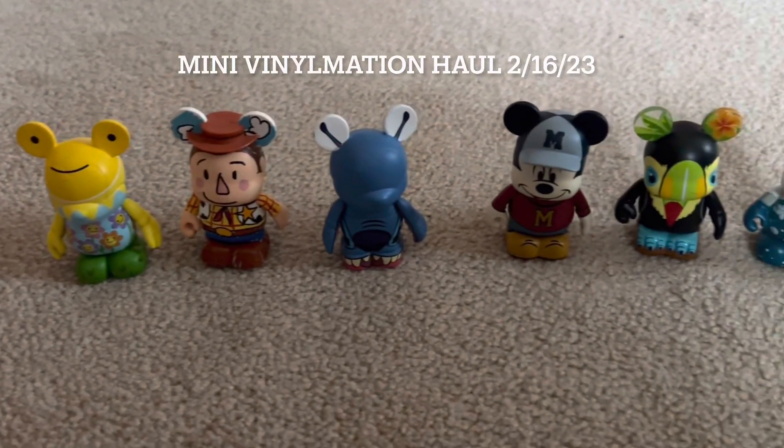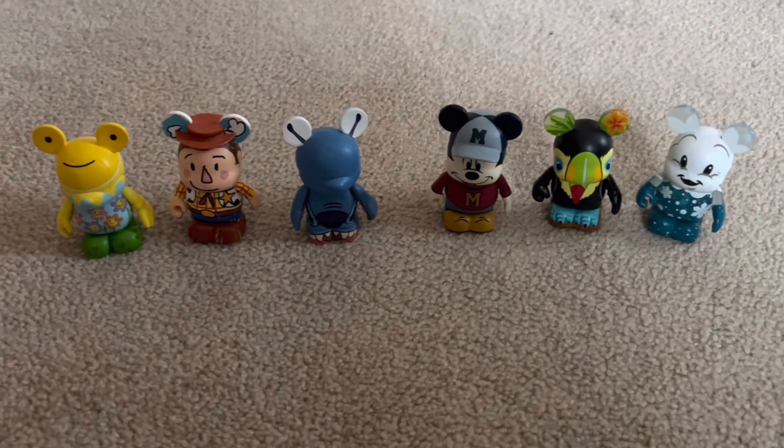Today I have a Vinylmation haul, so let's get started.